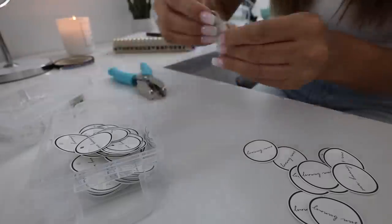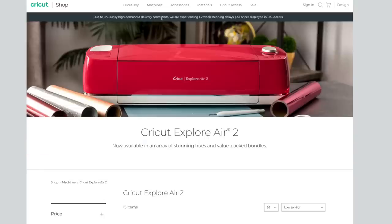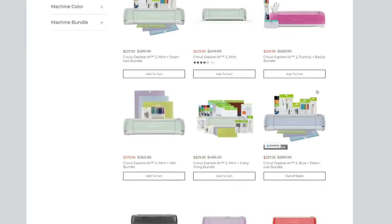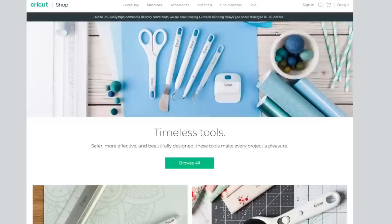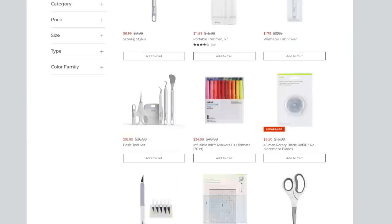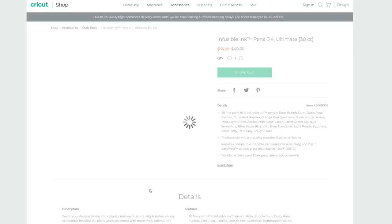Whenever you select a project, the Cricut Design Space walks you through step by step — it tells you when to print, how to load in the paper, and what type of material to select. If you go to the Cricut website, you'll see all of the accessories: so many different types of vinyl, paper, iron-on, leather, and fabric. With a variety of materials it can cut, plus the ability to draw and score using a scoring stylus, the Cricut Explore Air 2 has so many possibilities. Thank you again Cricut for sponsoring — link in the description!